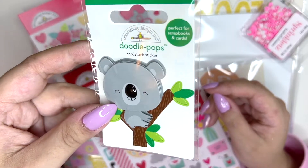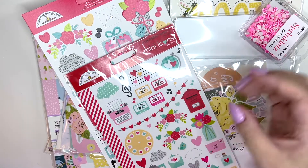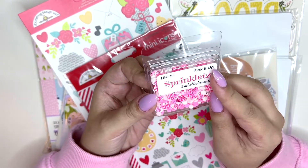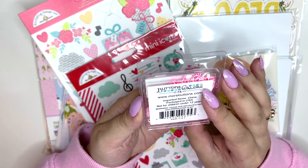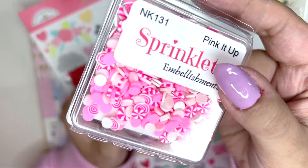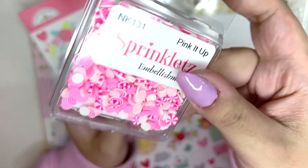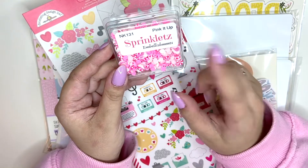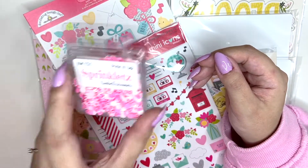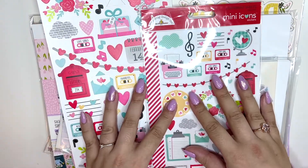I got another one for a friend because she really likes koalas — it's a gift. Then I bought these Sprinklets in the color Pink It Up from Buttons Galore and More. It's basically clay pieces you can mix into sequin mixes — very cute. I'm actually going to use this after filming because I want to make some Valentine's sequin mixes.